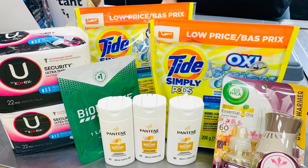Next, grab three trial sizes of the Pantene — we've seen this deal several times. They are priced at $1.50 each and there is a $4 off three digital coupon. You can get the shampoo or the conditioner.